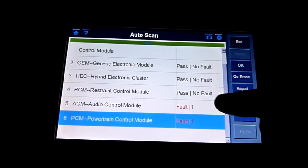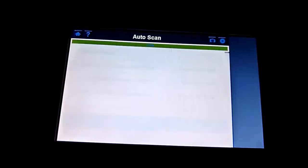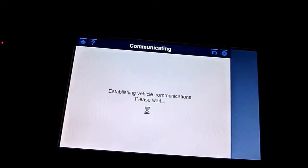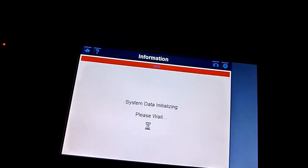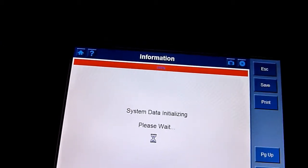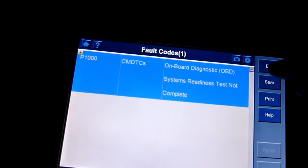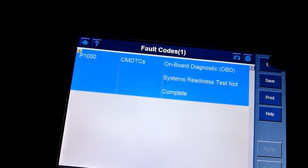Page down — the full powertrain. This is the audio, I won't worry about that. Read codes — some kind of code came out. P1000 just says not retested or something — doesn't really matter.